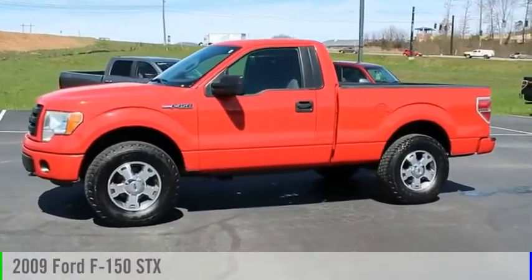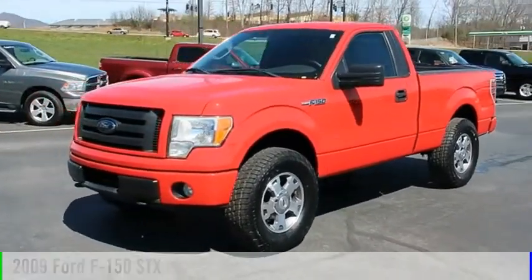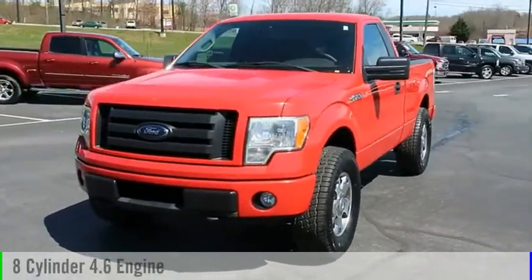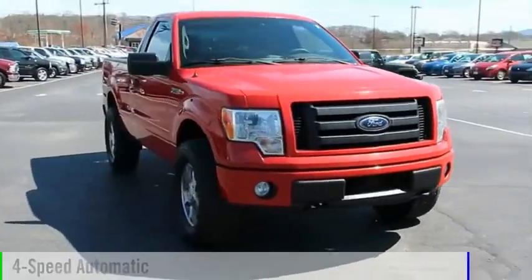Looking for the right vehicle? Check out the 2009 F-150. This vehicle is powered by a four-wheel drive, eight-cylinder, 4.6-liter engine, and comes with a four-speed automatic transmission.